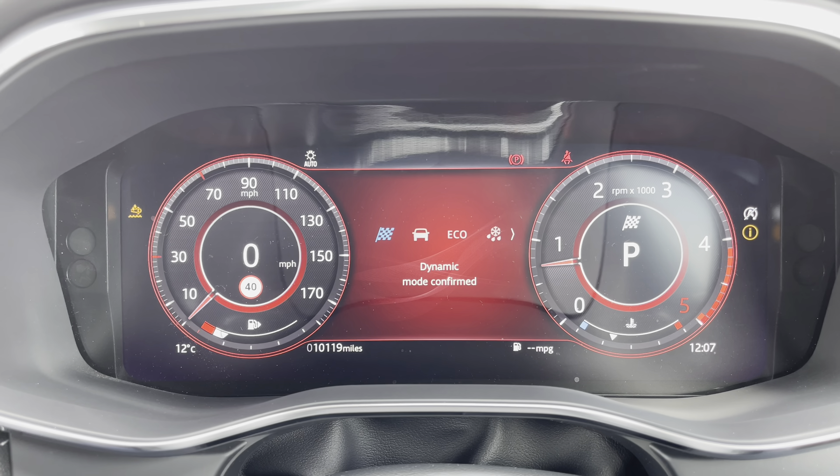This has been a presentation of the Jaguar F-Pace R-Dynamic SE, which is now available to view and test drive at our dealership, along with a range of flexible finance options. To find out more, contact our friendly sales team today on 01270 864 386, or alternatively follow the link in the description below. Many thanks for watching - we look forward to helping you find your next Jaguar.